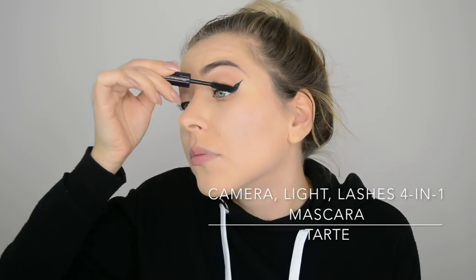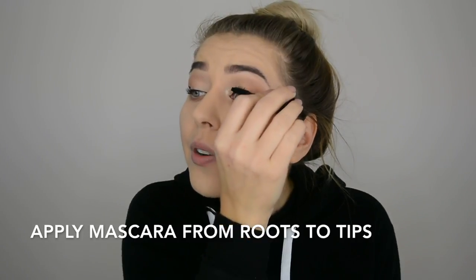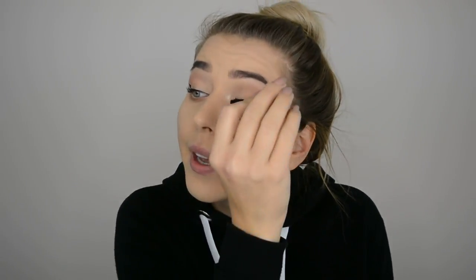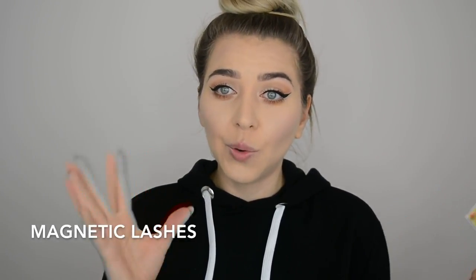I'm going to apply mascara on my top lashes and lower lash line using a Tarte mascara. A great tip when applying mascara is to start from the bottom of the lashes close to the lash line, then blend into the tips. If you have short lashes and want them to look longer and fuller but don't have time for false lashes, I'd recommend magnetic eyelashes — I did a full review video, I'll link it.